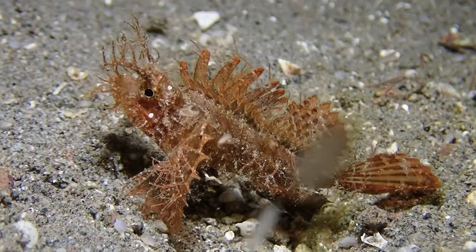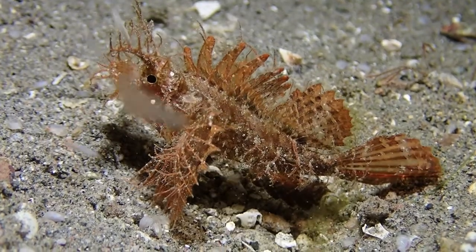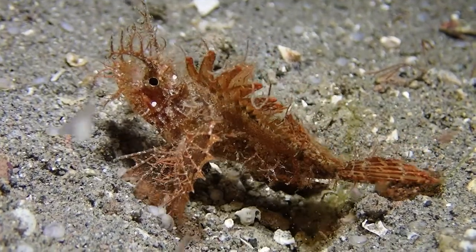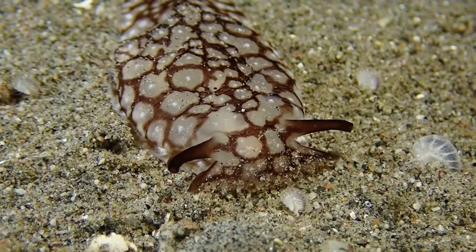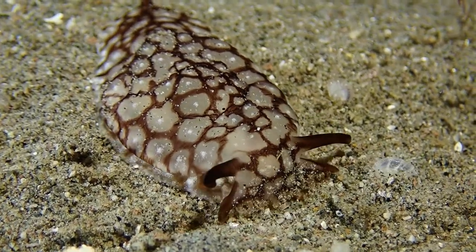There are also interesting fishes. This is an unborn scorpion fish, which is a very rare scorpion fish that looks somewhat like a ball of algae — so highly camouflaged. Now we have a lot of sea slugs when we muck dive.